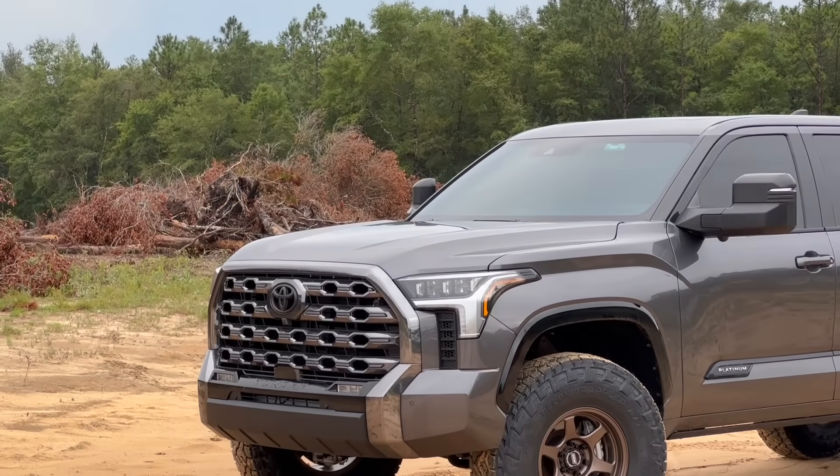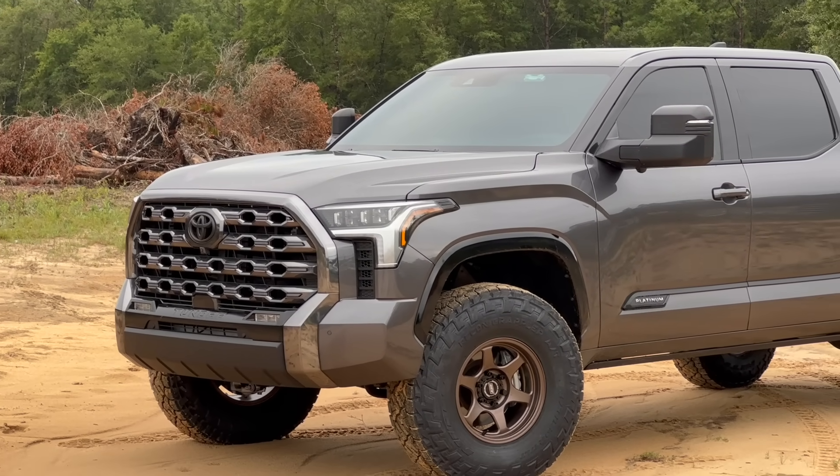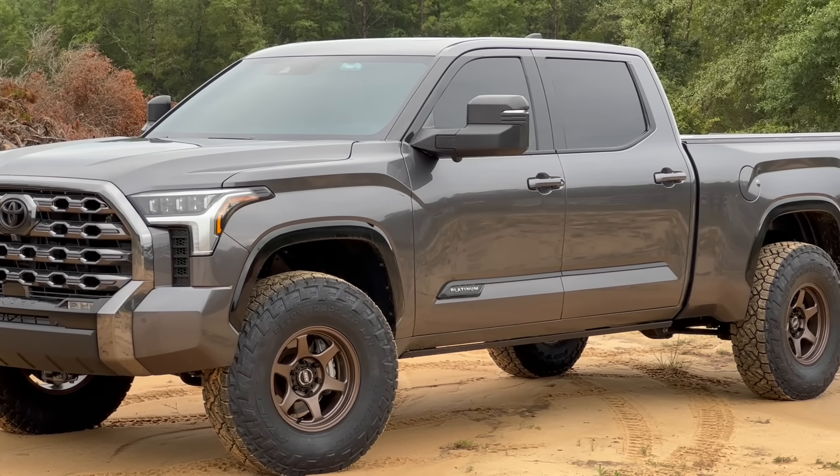I think I bought my Toyota Tundra Platinum a year too early because there are some awesome things coming for the 2024 model year for the Toyota Tundra.